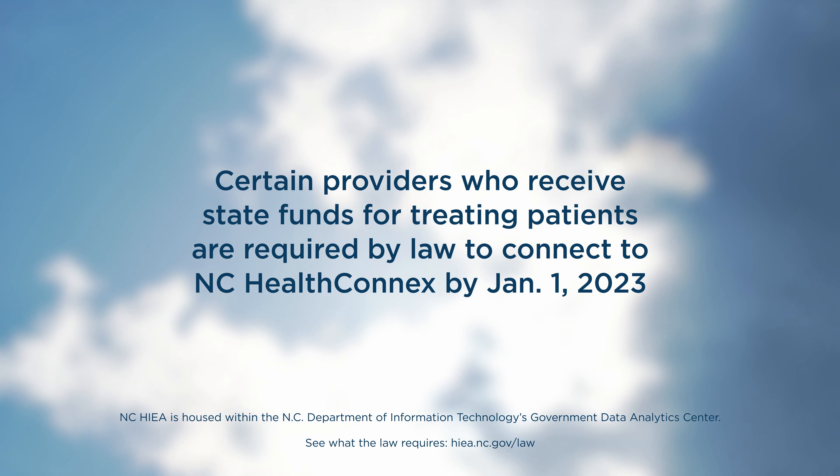The North Carolina HIE has actually partnered with AHEC to help a lot of the providers through this process. If any providers are concerned about the steps they have to take or don't really understand it, you've got a wonderful resource in AHEC who's been doing this with a lot of providers and can help them bridge that gap.